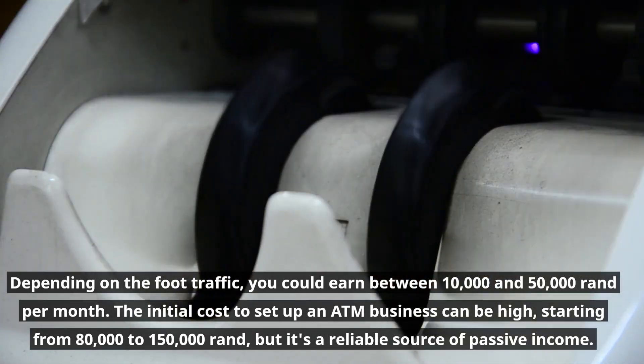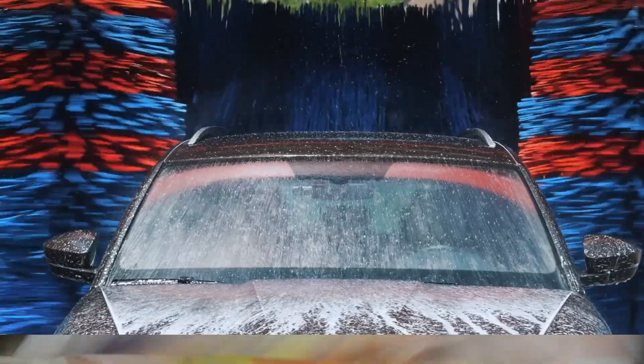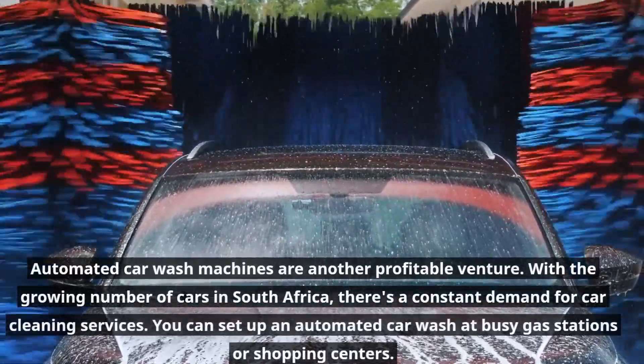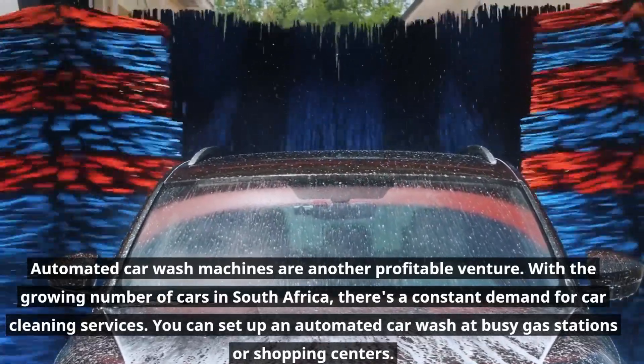The initial cost to set up an ATM business can be high, starting from eighty thousand to one hundred fifty thousand rand, but it's a reliable source of passive income. Automated car wash machines are another profitable venture. With the growing number of cars in South Africa, there's a constant demand for car cleaning services. You can set up an automated car wash at busy gas stations or shopping centers.